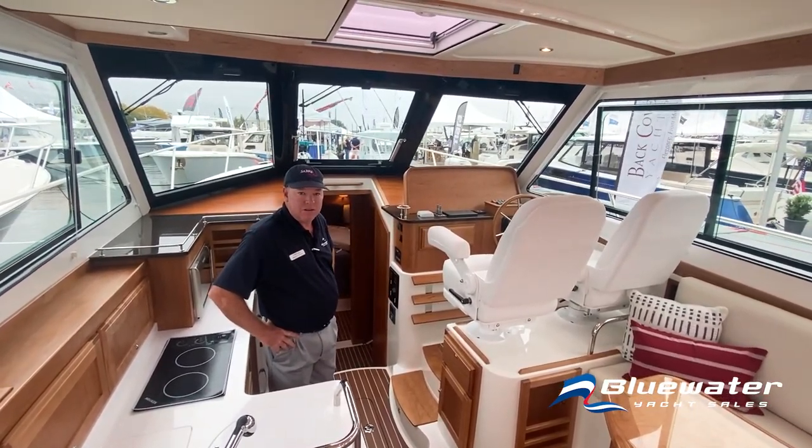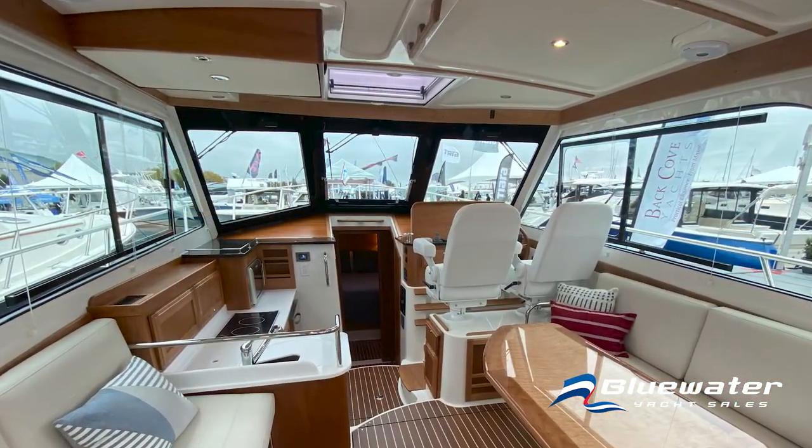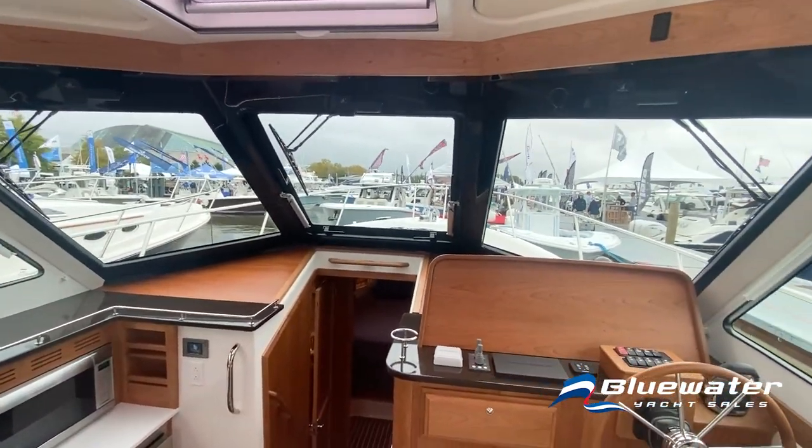That gives you a range of about 375 nautical miles. Also to note is the black masking around the windshield that keeps the glare down and gives it a nice smooth finish.